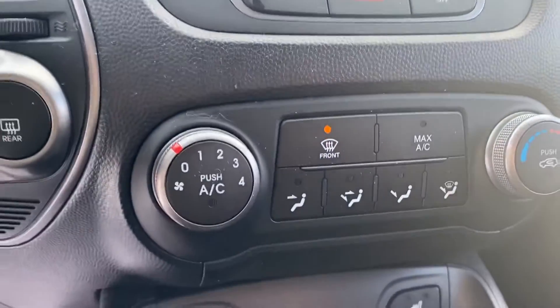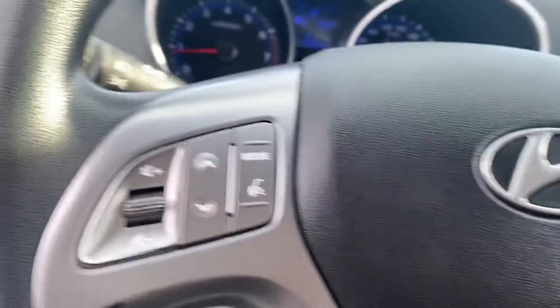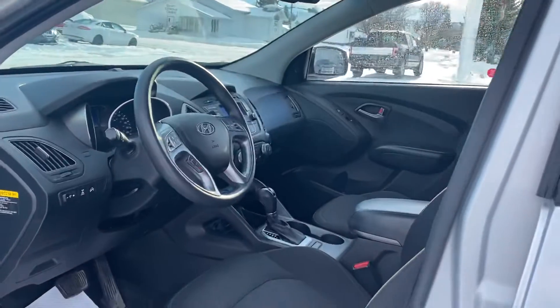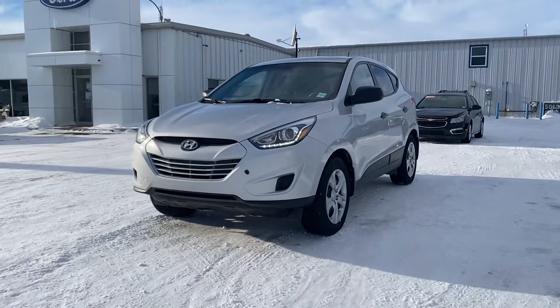It even has an eco drive mode that's going to give you even better fuel efficiency, cruise control, Bluetooth, voice activated commands, and just under 218,000 kilometers. It's a beautiful ride, going to get you through anything that you need. This week only $12,000 plus tax at Country Ford in Wilkie. Drive a little, save a lot — we'll see you soon.